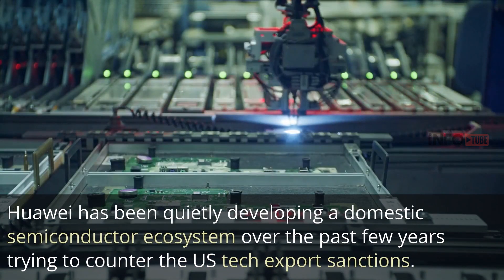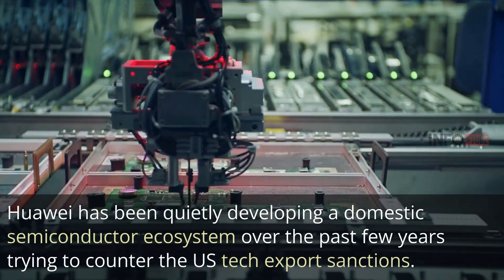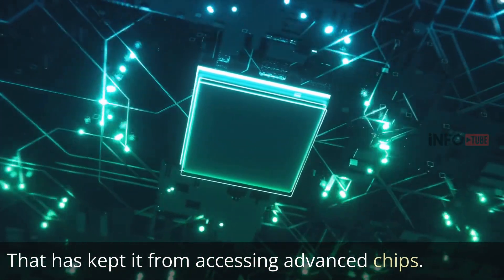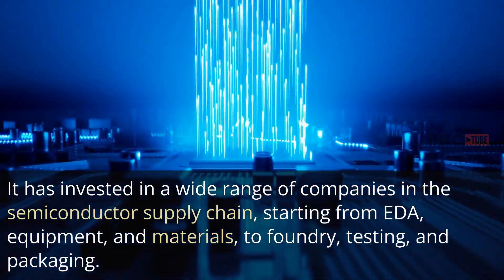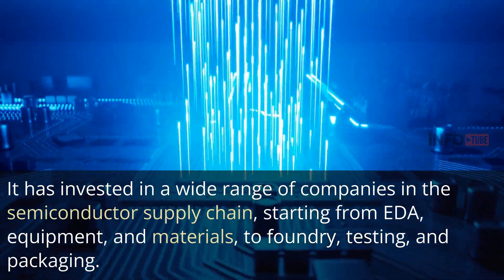Huawei has been quietly developing a domestic semiconductor ecosystem over the past few years, trying to counter the US tech export sanctions that have kept it from accessing advanced chips. It has invested in a wide range of companies in the semiconductor supply chain, starting from EDA, equipment, and materials, to foundry, testing, and packaging.